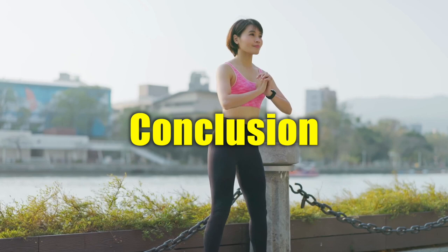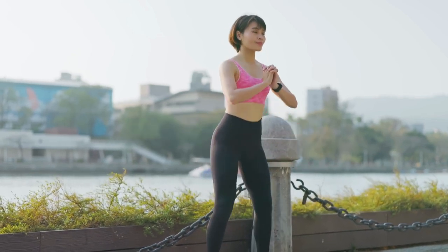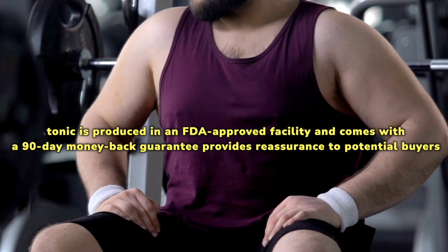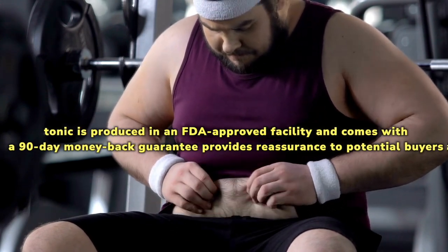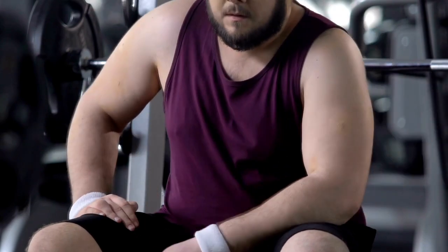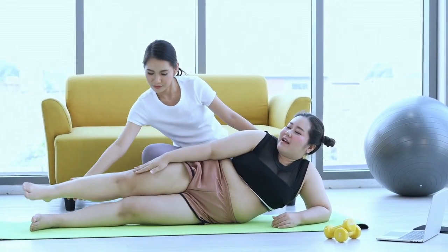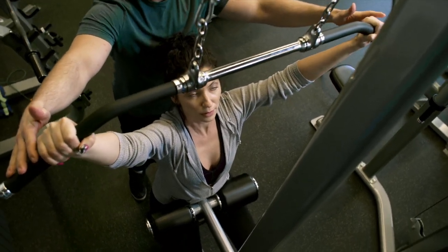Okinawa Flat Belly Tonic offers a natural approach to weight management, incorporating a blend of ingredients believed to support metabolism and overall health. The tonic is produced in an FDA-approved facility and comes with a 90-day money-back guarantee. However, please note that the tonic is not intended as a standalone solution for weight loss and should be used in conjunction with a balanced diet and regular exercise. Give it a shot and see if it'll fix your metabolism and skyrocket your fitness journey.